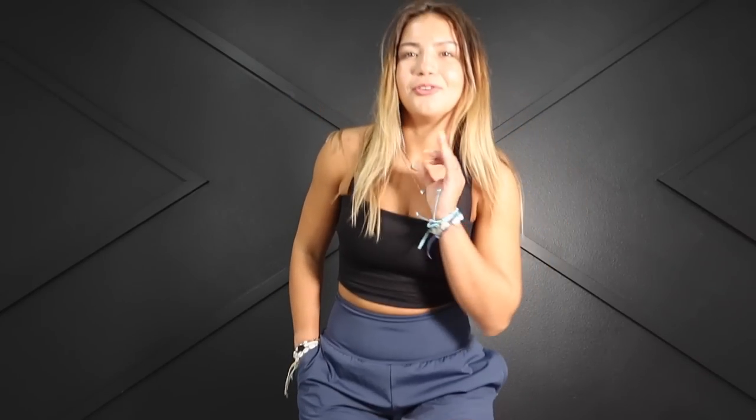I think everything I'm showing in today's video is ideal for summer, so if you are looking to build your summer wardrobe, go over and use our discount code for 15% off. They also have so many fun colors online — if you're a bright color person, they have so many bright colors for summer. Speaking of fun colors, my last two outfits are colorful, so let me show you.